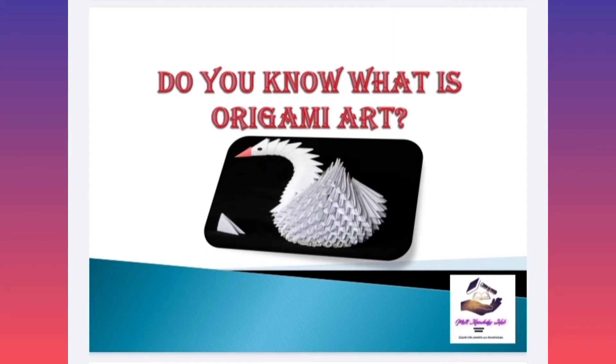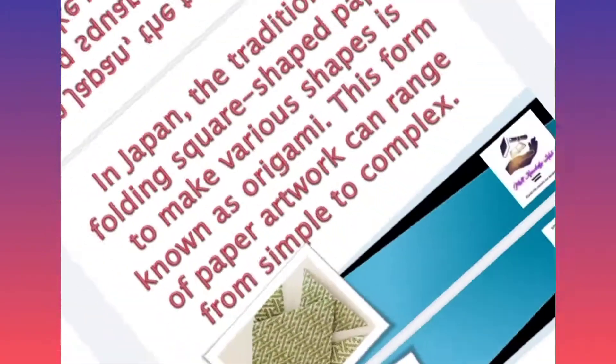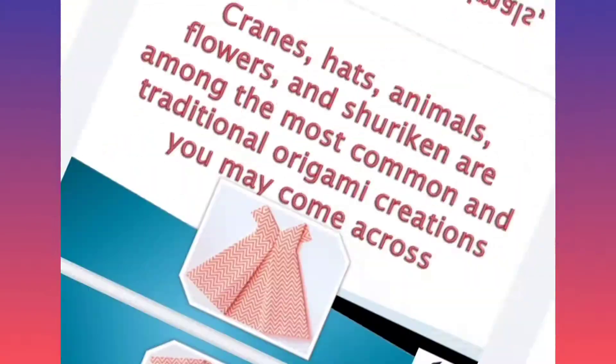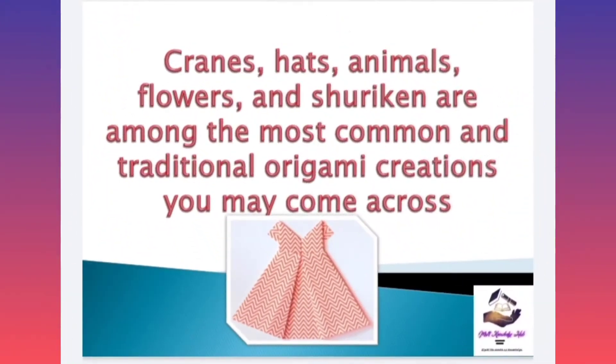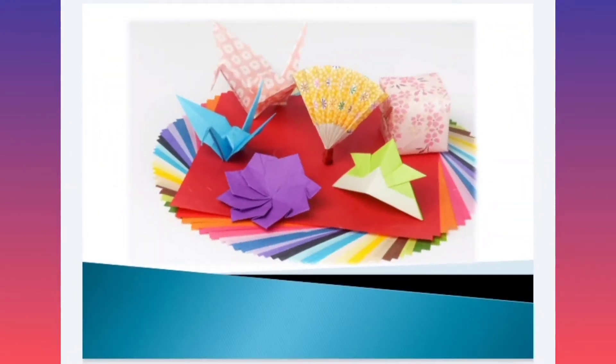Do you know about origami art? I will tell you. In Japan, the tradition of folding square shaped paper to make various shapes is known as origami. This form of paper artwork can range from simple to complex. Cranes, heads, animals, flowers, and shuriken are among the most common and traditional origami creations you may come across.